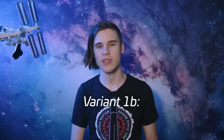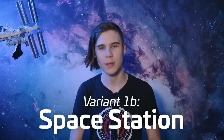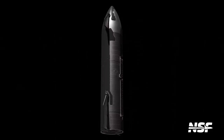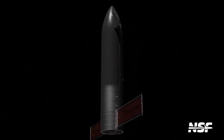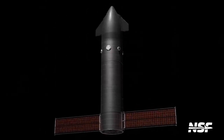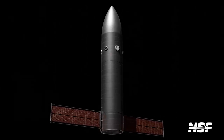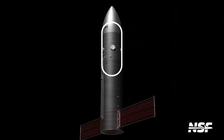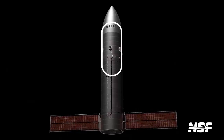It recently came out that SpaceX pitched a space station variant of Starship to NASA for use as a commercial space station in low Earth orbit. Unfortunately, very few details are known about this, but it would likely need to have some kind of solar panels, multiple docking ports, and probably not be reusable. The large interior volume would be excellent for a space station, so it would not be surprising if this version is eventually developed.